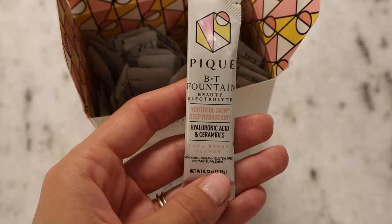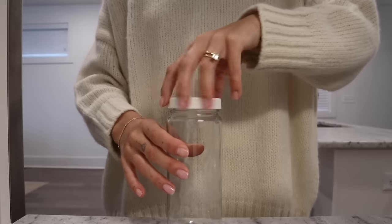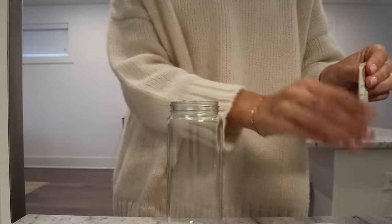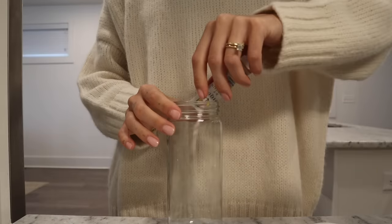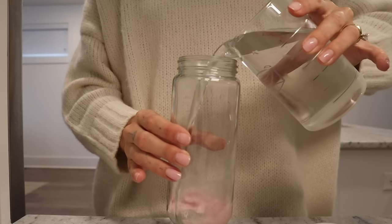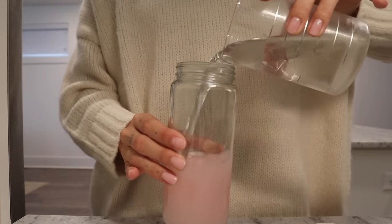I wanted to share this little electrolyte drink I made. I've been obsessed with Peak BT Fountain beauty electrolyte packets. You guys know I've been obsessed with putting electrolytes into my water, and this is one of my favorite brands. I've been working with them for a while on my channel — thank you to Peak for sponsoring this portion of the video. It helps reduce fine lines and wrinkles, increases skin elasticity, and plumps and hydrates the skin.